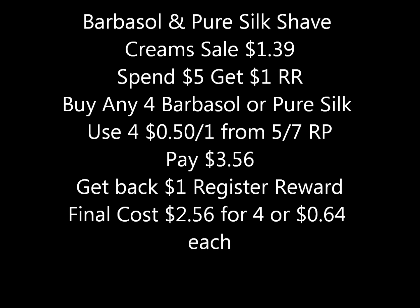Barbasol and Pure Silk shaving cream are on sale for a dollar thirty-nine, and when you spend five dollars you get a one-dollar register reward. If you buy any four of the Barbasol or Pure Silk and use four of the fifty-cent coupons from the 5/7 Red Plum, you'd pay three dollars and fifty-six cents, get back a dollar register reward, making your final cost just two dollars and fifty-six cents for four, or about sixty-four cents each.